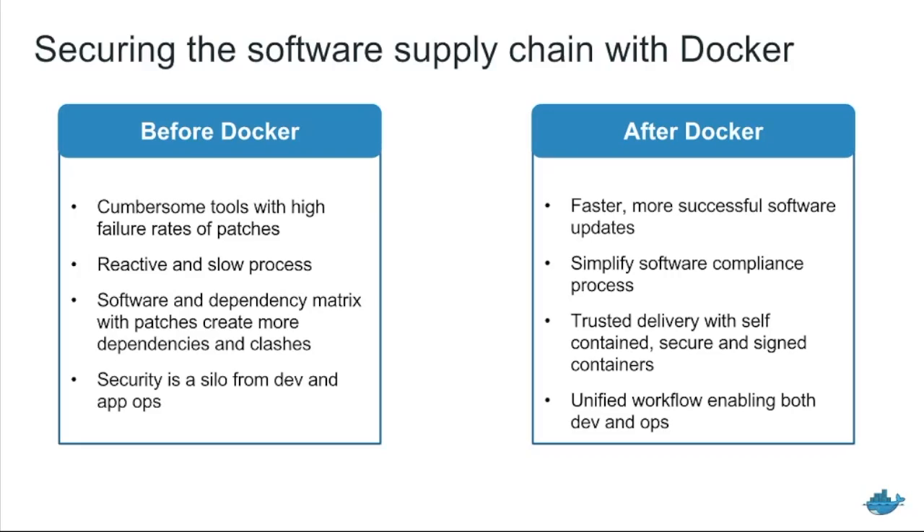Before Docker, applications do not travel with their dependencies — they only get bound once you actually end up on a host. So looking at a Ruby on Rails or Java application, you can't necessarily tell if it's insecure because you don't know what version of the JVM or Ruby is going to be running on top of it. It becomes hard to reason about because the only time we actually know is when it's on a host. Finally, in many organizations, security is siloed off from development and application operations, so there are three teams that need to come together but don't have an integrated workflow.